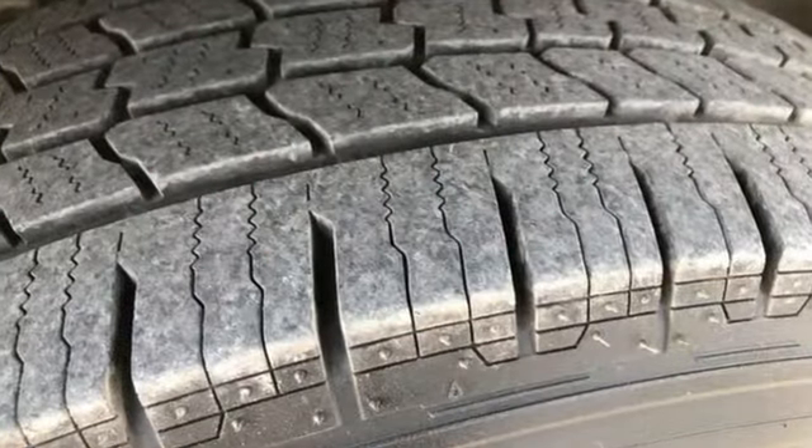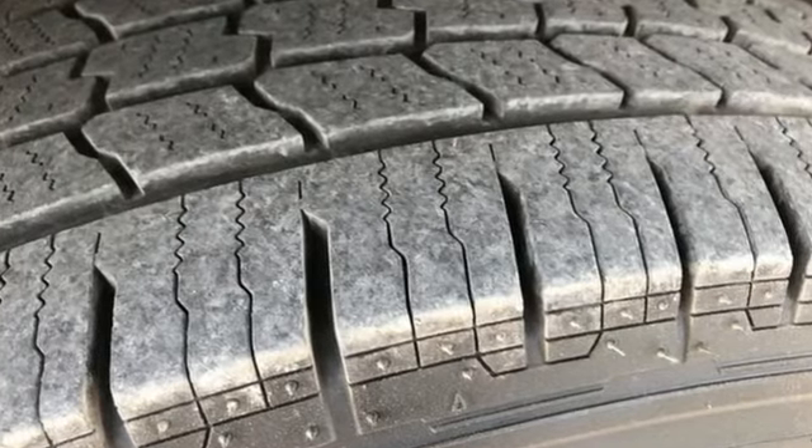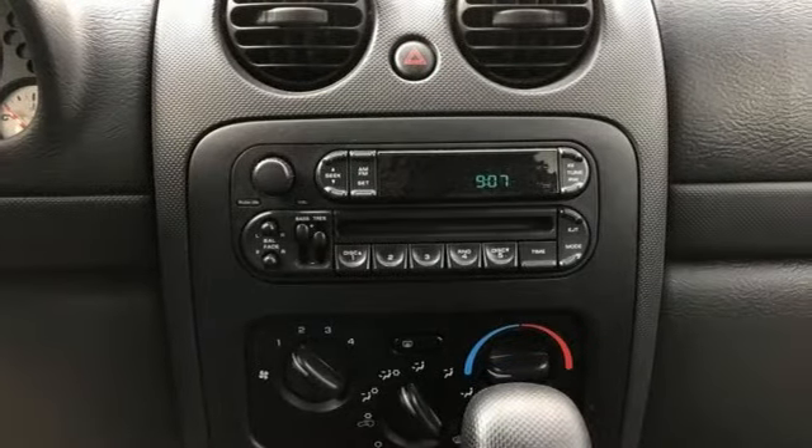PowerTech Engine, AM-FM Stereo Radio, 112-Volt Power Outlet, and Command Track 4-Wheel Drive.